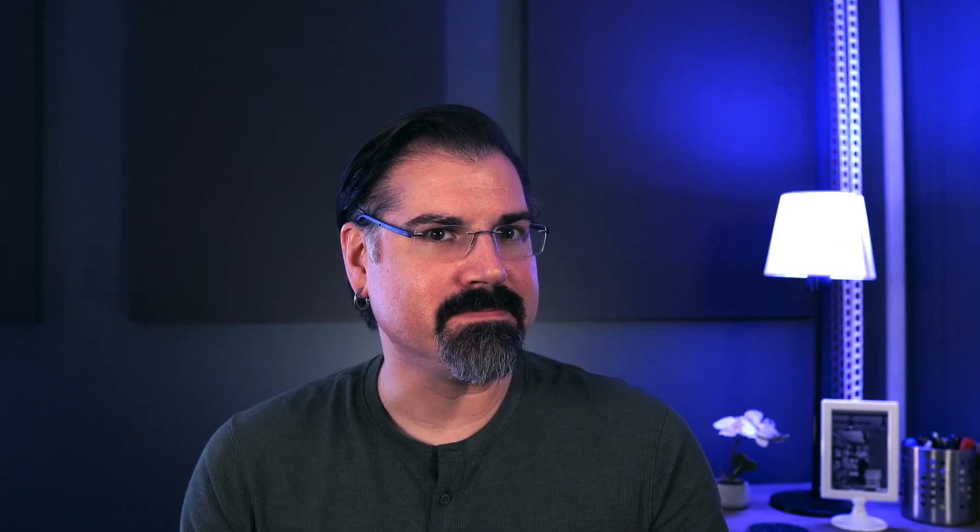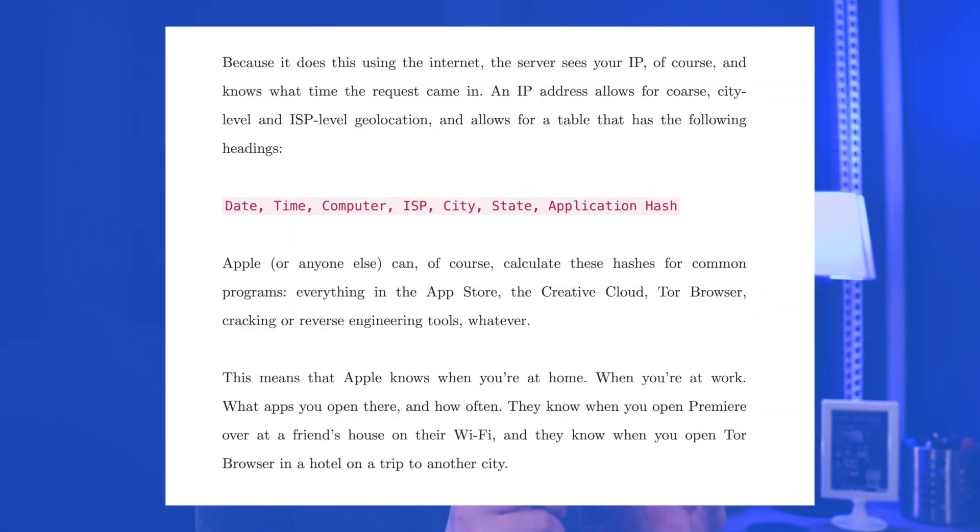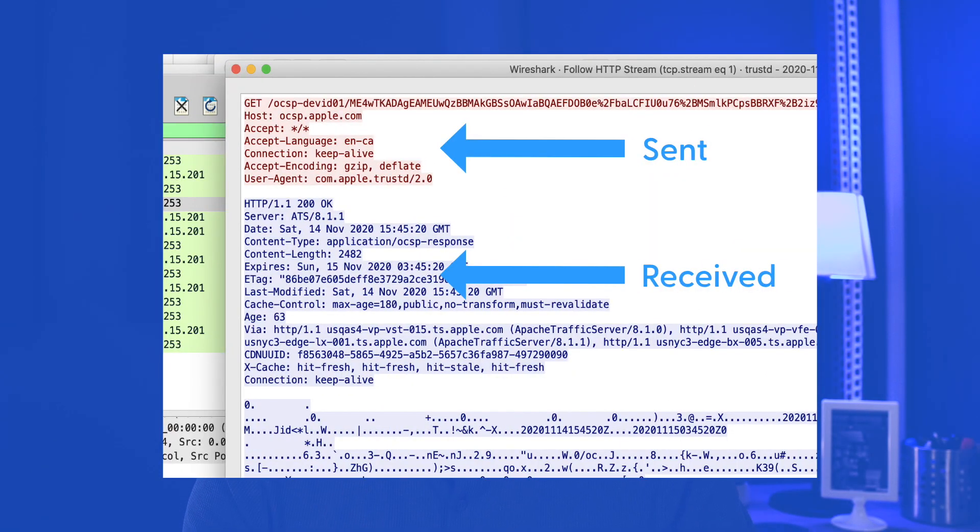But what about privacy? Referring back to Jeffrey's post, there's a direct accusation that this system sends Apple your location and what app you're running. Furthermore, they say that because this is an unencrypted request, they're blasting that information to anyone else on your network and also to a third-party provider that Apple uses named Akamai. What's actually happening is that Gatekeeper sends one unencrypted web request to ocsp.apple.com with the signature of the application you're trying to run as the sole data point.